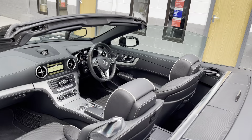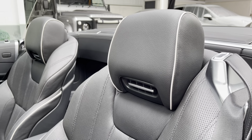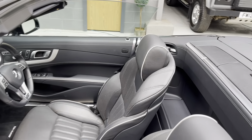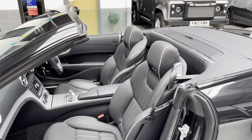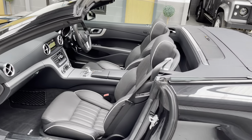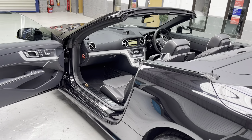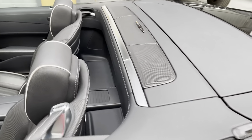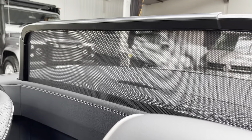Full service history confirmed. Air scarf is built into the seats for warm air around your neck — not just in summer but perhaps on a cold autumnal day with the roof down. Active park assist including Parktronic — that's the reverse camera with front and rear sensors. Electrically operated wind deflector, which I'll show you now — just located here, placing it up. All operational as it should be, and pushing it back down.